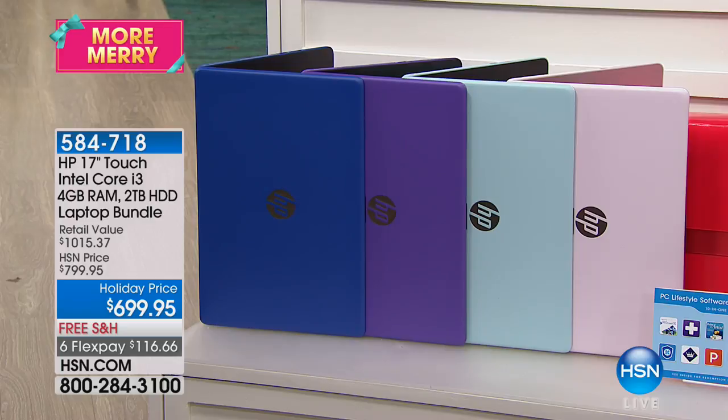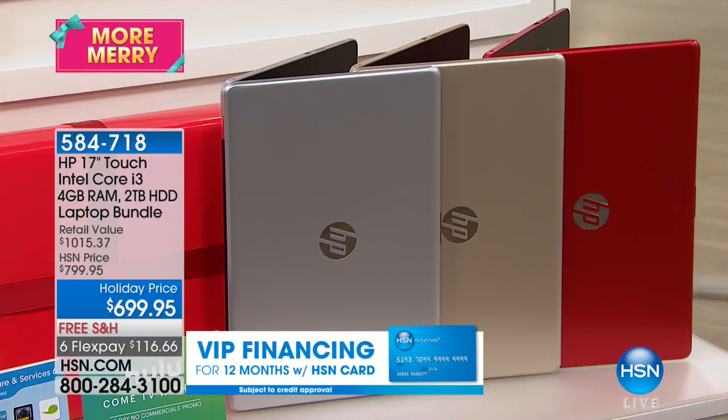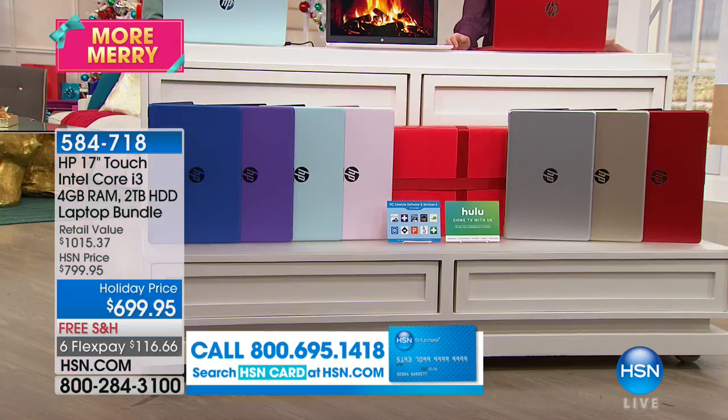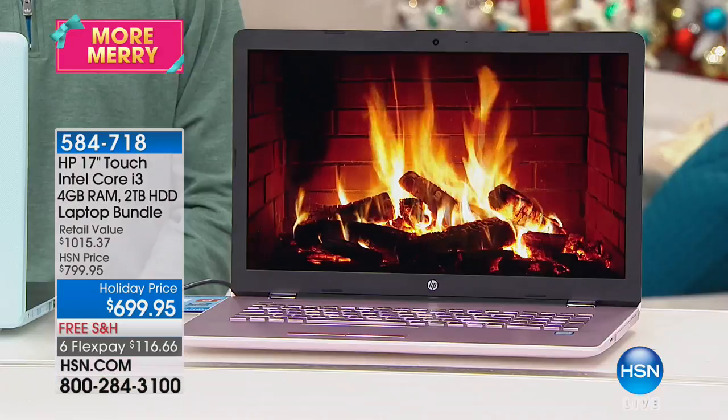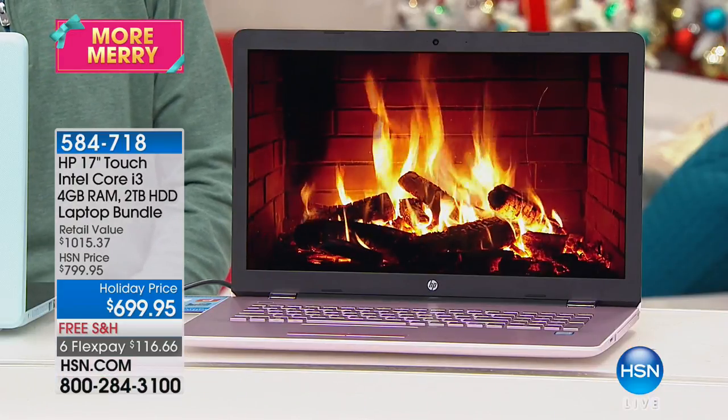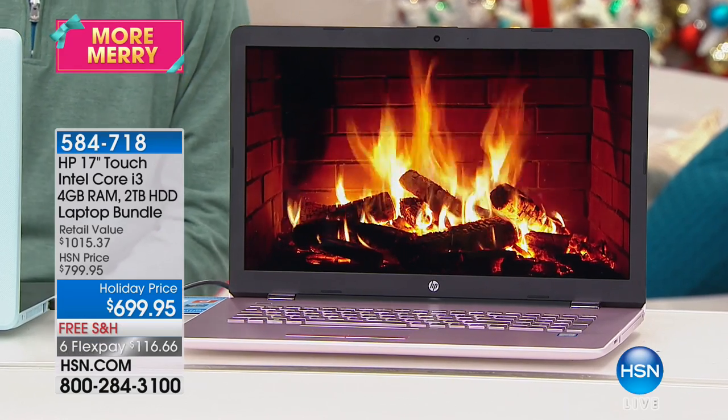We only have a little over 10 minutes left in this show and we have the final 750 to go around. This is definitely that to-you, for-you gift — the one that you want this Christmas season and well beyond. We're getting you as close to a lifetime computer as any computer could be at HSN. This is your complete solution, your home office, your desktop replacement. It will be the hub of the home — the one that everybody in the family will gravitate toward. The touchscreen and the 17-inch screen size alone pay for themselves.